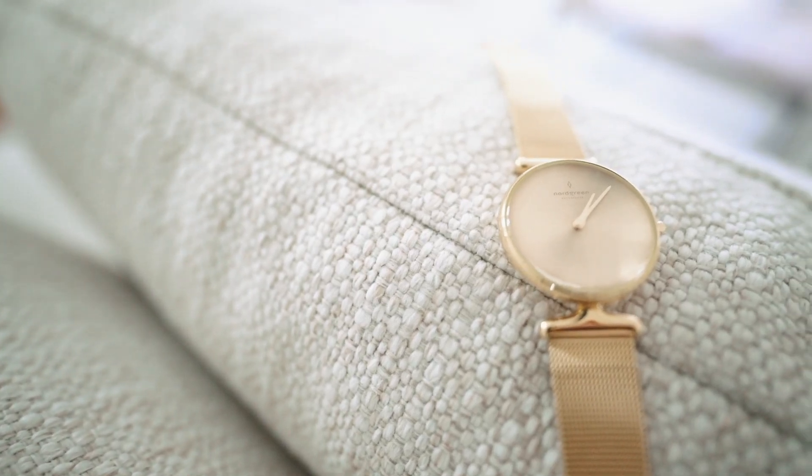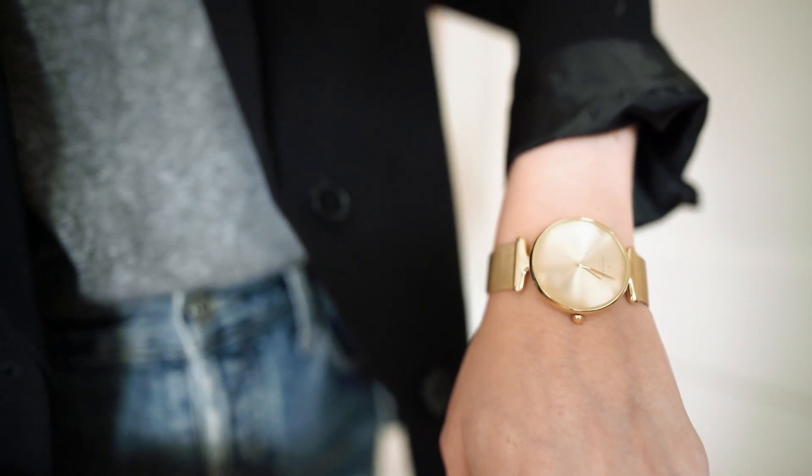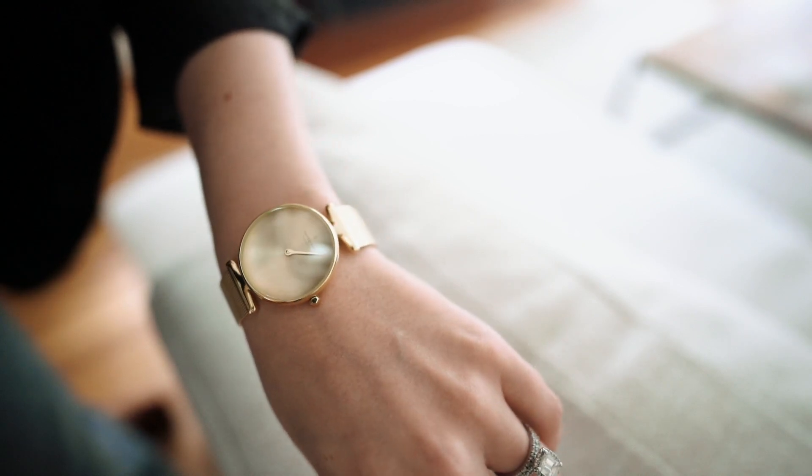I absolutely love Nordgreen's watches. The quality of their design slips right into an otherwise minimalist wardrobe but adds a bit of pow and statement. Nordgreen is a brand that cares about people and the environment — they ensure all steps from production to delivery are sustainable, use packaging made from plastic bottles, refurbish standard watches to reduce waste, and are planting thousands of trees to offset the carbon emissions made by their Copenhagen office.